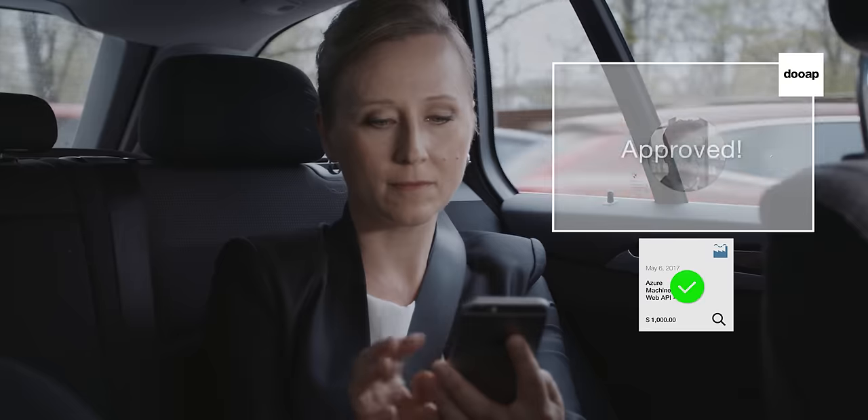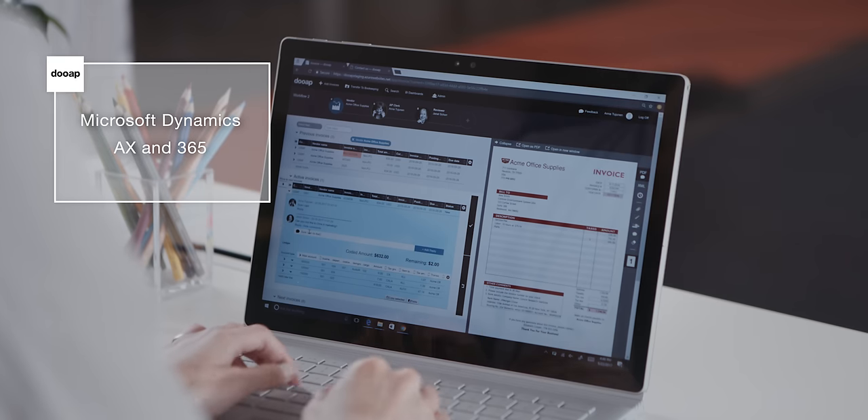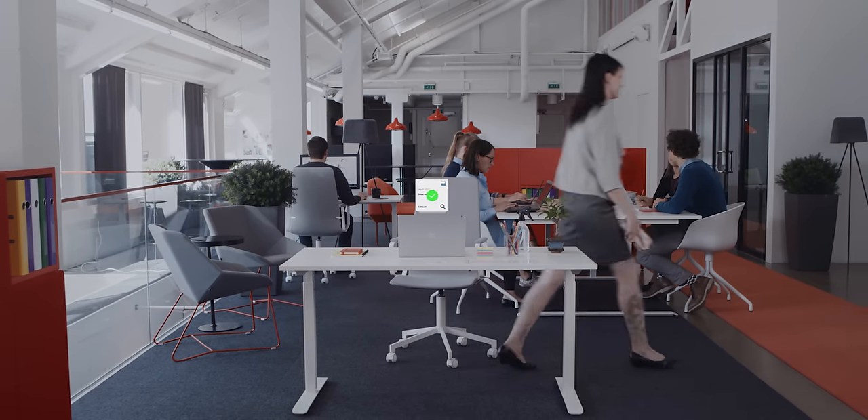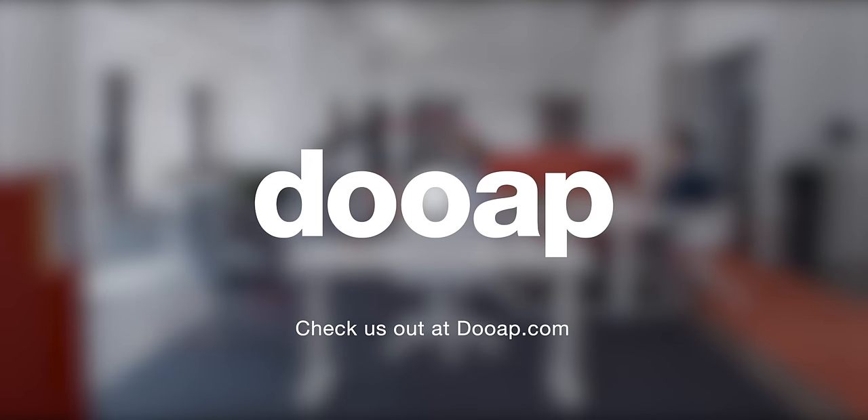DoApp is modern invoice automation for Microsoft Dynamics AX and 365. It takes the pain out of your accounts payable and keeps your employees happy and motivated. Get in touch for a personalized demo and a hands-on experience with DoApp.